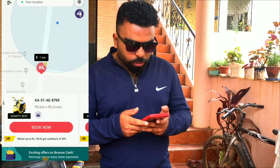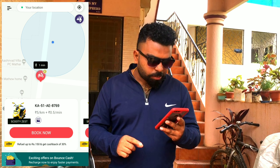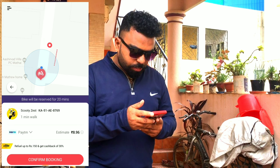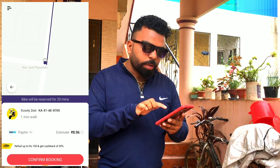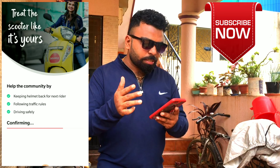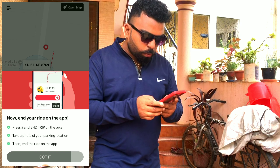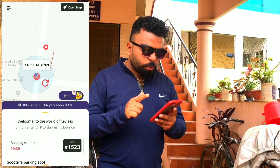I'm going to book the ride right now. There is a vehicle around one kilometer away — the number is 8769. I press Book, enter my destination, get a pop-up to choose payment, and I select Paytm. I click Confirm Booking. There's an option about keeping the helmet and other formalities. I get a pop-up confirming that my booking is confirmed.